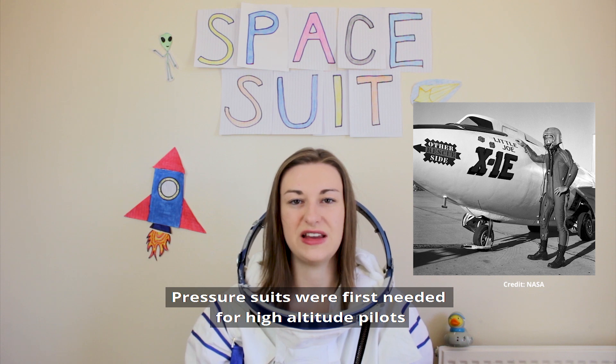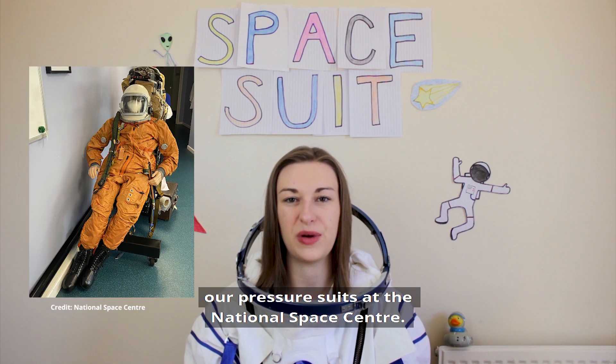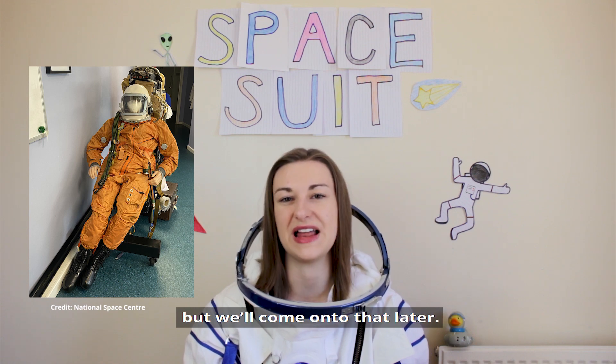Pressure suits were first needed for high altitude pilots to make up for the lack of oxygen and low pressure. You may have met Svetlana or Valentina, our pressure suits at the National Space Centre. These are the basis of the Sokol suit, but we'll come onto that later.